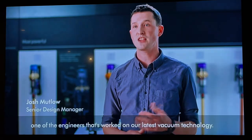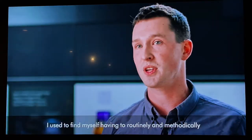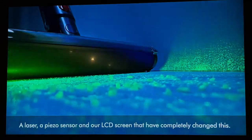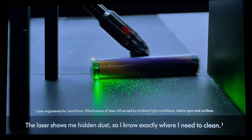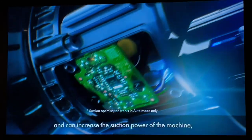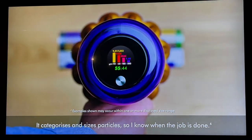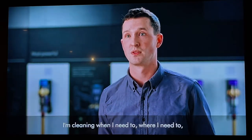Hi, I'm Josh, one of the engineers who worked on our latest vacuum technology. It's completely changed the way I clean my own home. I used to have to routinely and methodically go about cleaning from top to bottom, often missing areas but also cleaning areas that didn't need it. We now have three new technologies — a laser, a piezo sensor, and our LCD screen. The laser shows me hidden dust so I know exactly where to clean. The piezo senses dust and increases suction power, making cleaning more efficient. The LCD screen tells me when the room is clean by categorising and sizing particles. I'm no longer cleaning every room every week — I'm cleaning when and where I need to, and I have proof of a deep clean.